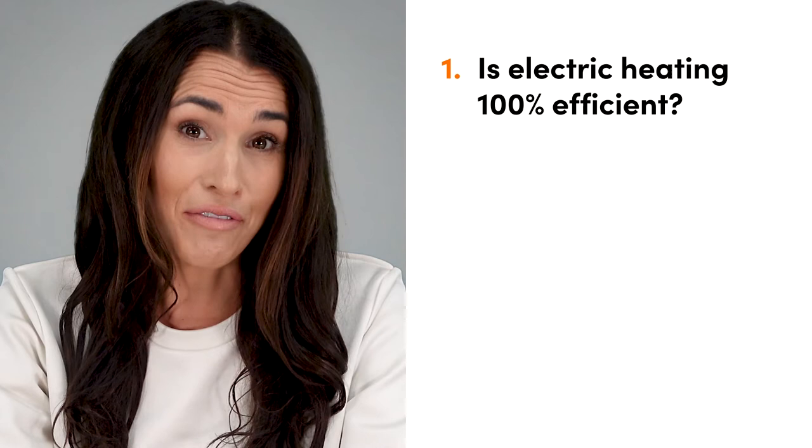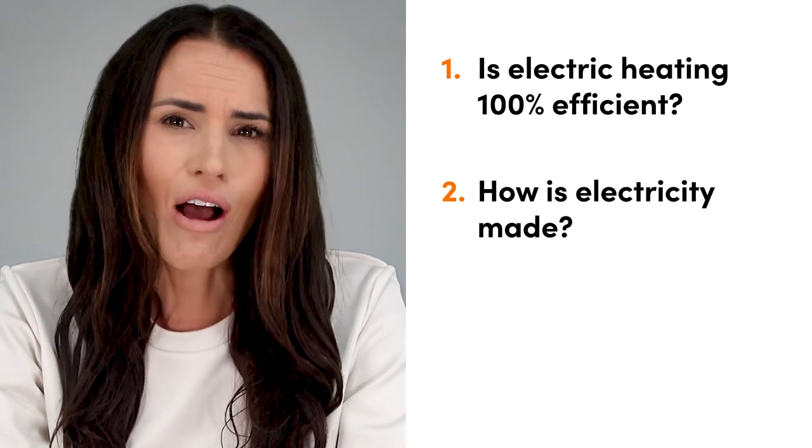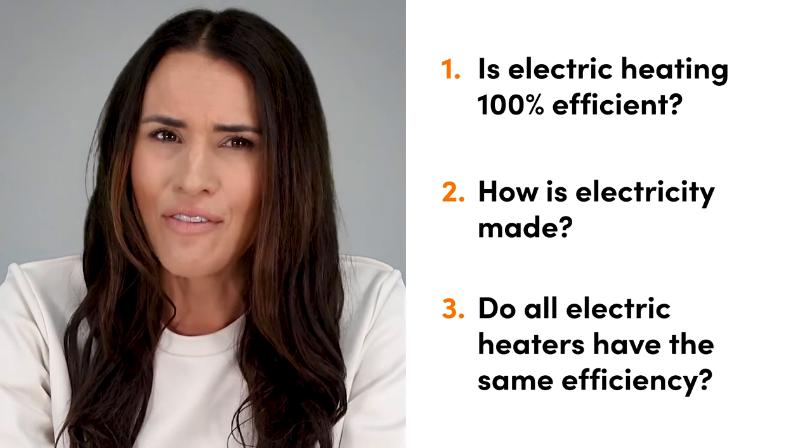Hey everyone and welcome back to Electric Radiators Direct, the home of electric heating. In this video we'll be answering the age-old question: electric heating — is it really 100% efficient? We're going to chop this video up into sections starting with is electric heating 100% efficient, then looking at the problems with how electricity is made, before finally asking whether all electric heaters have the same efficiency, with a particular focus on convection heaters, electric radiators and infrared heaters.